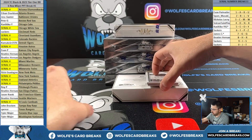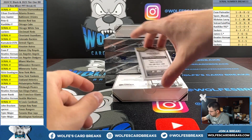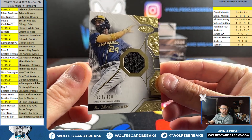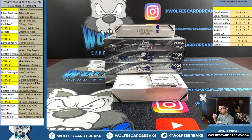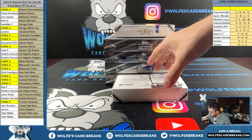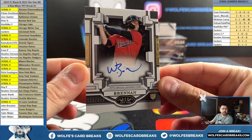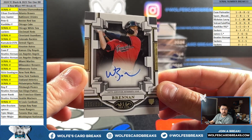Auto relic right first up - for the Brewers, McCutchen game-used jersey, serial one two four out of 400 for the Brewers, four spot. For the Guardians, Will Brennan rookie auto on card, numbered to 299, serial 115 out of 299, five spot.